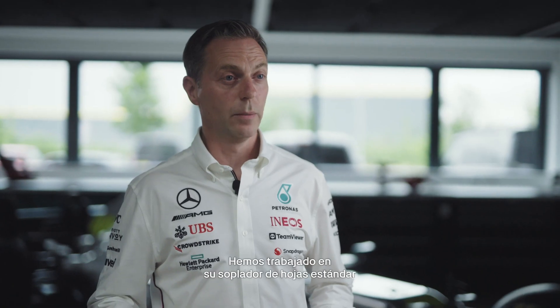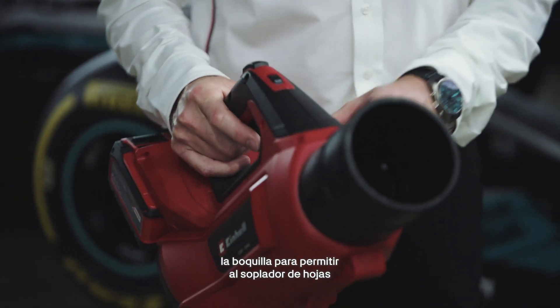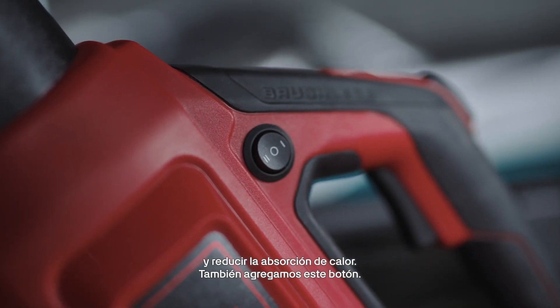So together with Ironhale, we've worked on their standard leaf blower to adapt it and make it work for our Formula One needs. Part of this process was we ended up shortening the nozzle to allow the leaf blower to blow clearly through the brakes to get that core temperature down and reduce the heat soak.